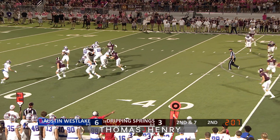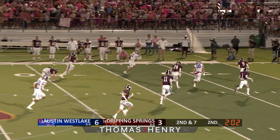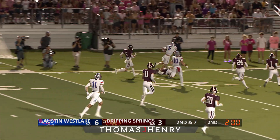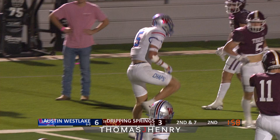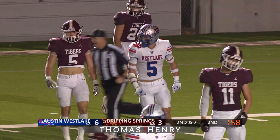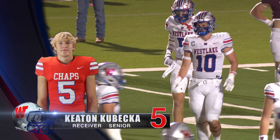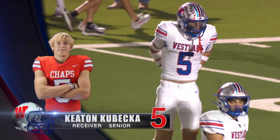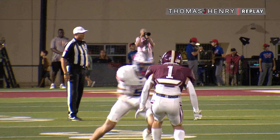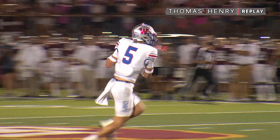Second and seven after the gain of three. Land steps up, fires that pass — caught by Kabeca. Kabeca across midfield, to the 30, outside the numbers, to the 20. Lowers his shoulder, hops over the defender, and he's inside the Raising Cane's red zone. The biggest play from scrimmage thus far for the Chaparrals, going to the Kansas commit Keaton Kabeca. Huge play — 51 yards as Landon required pulls him down at the end, but not before he skates across 51 yards of turf here at Tiger Stadium.